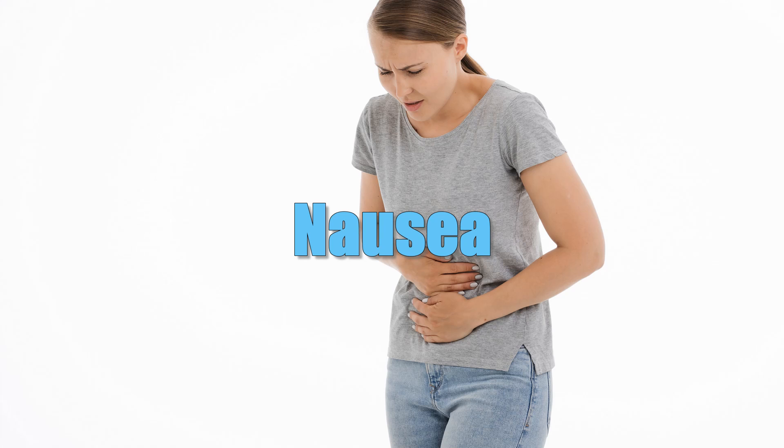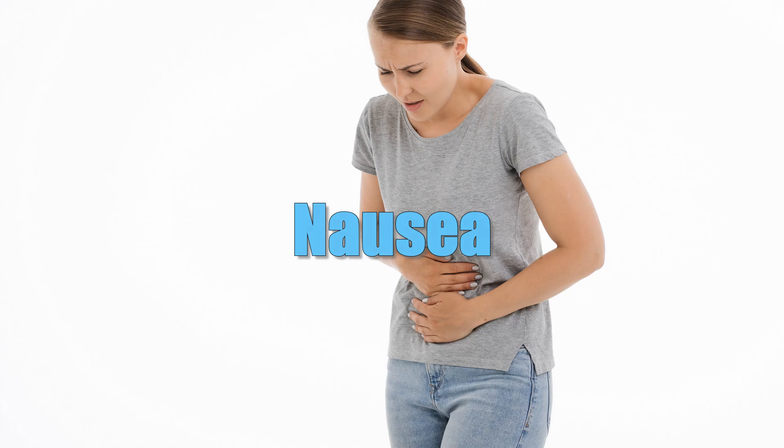Nausea. Nausea can often occur after an operation. Patients have rated their level of nausea as lower after inhaling peppermint oil.